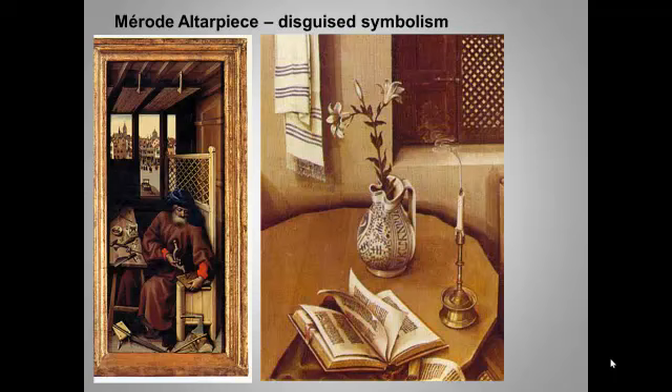So what makes this level of detail possible? The answer in part is oil painting. To discuss this extraordinarily important new medium, let's turn to its master, Jan van Eyck.